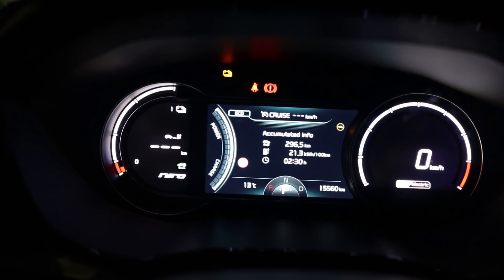Hello everyone and thanks for hanging out with me. Today I want to talk to you about the real consumption of EVs. As we all know, when you drive an EV, there's a trip meter and it shows your average consumption. But is that really true?